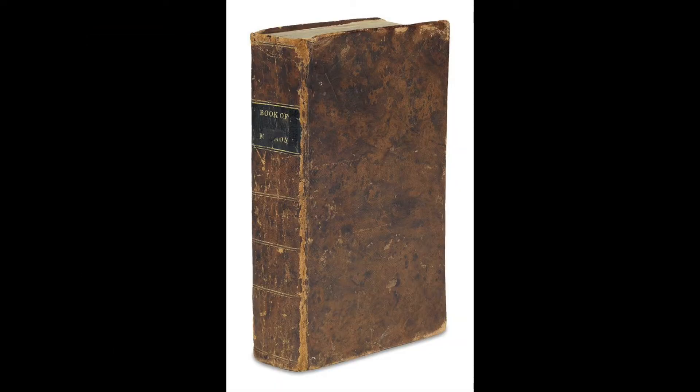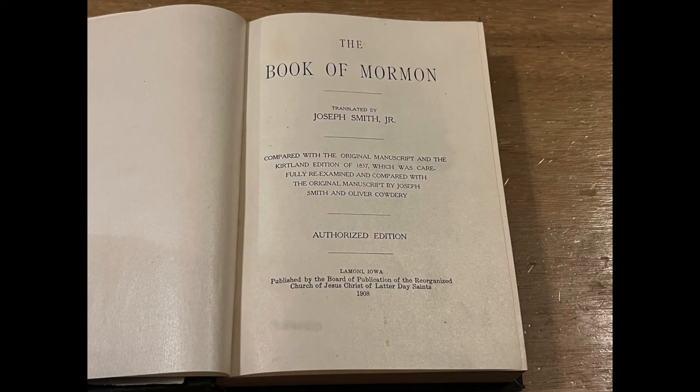With the manuscript in possession, the RLDS Church reviewed the 1830 edition of the Book of Mormon and the printer's manuscript and created a text for a new format of their 1908 Book of Mormon.